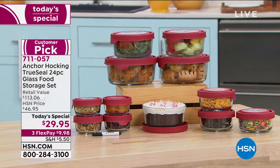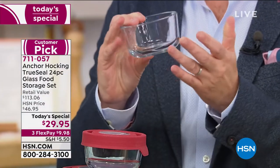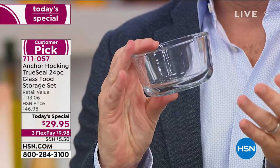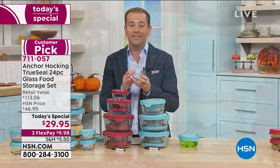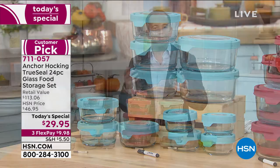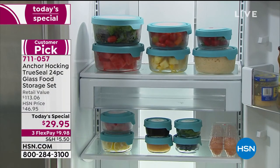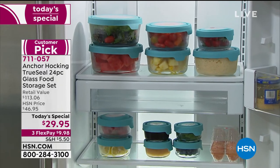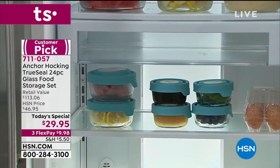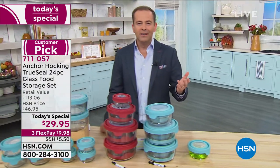I grabbed one of the small one cup containers to show you — because I feel like people channel-surfing think these are not glass. This is glass, guys. That's why this is $113 retail. We're doing the entire 24-piece glass set for $29.95. Maybe you have older containers that have seen better days, or some have gone missing over the years. Take a look inside our fridge — it looks amazing, beautifully laid out with leftovers and things we've prepared.